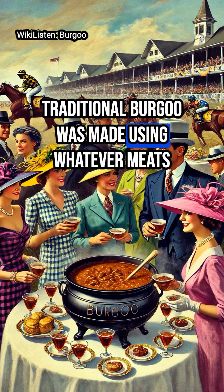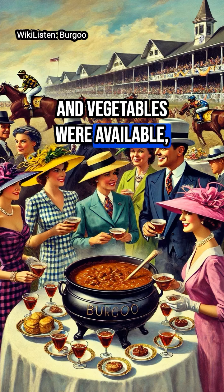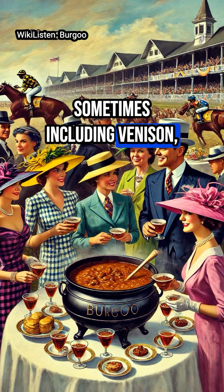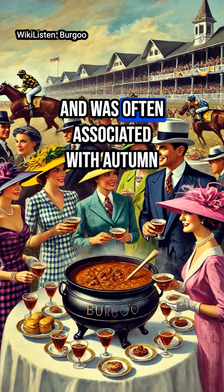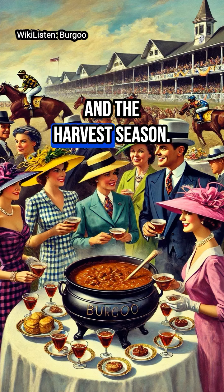Traditional Burgoo was made using whatever meats and vegetables were available, sometimes including venison, squirrel, opossum, raccoon, or even game birds, and was often associated with autumn and the harvest season.